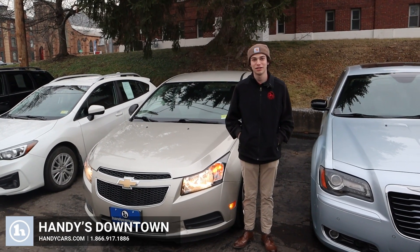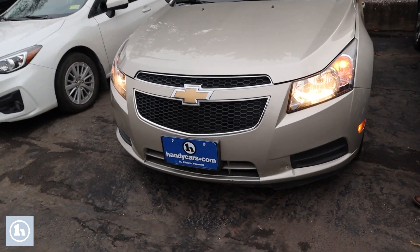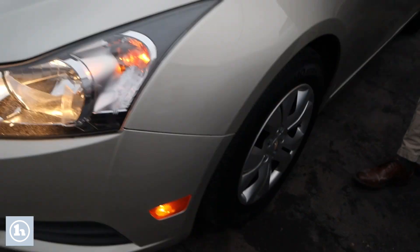Hi, this is Tristan here at Handy's Downtown with the 2013 Chevy Cruze. Up front you can see it has a good set of headlights — definitely not fogged over. Front here you can also see a good set of tires. It was recently inspected this month.